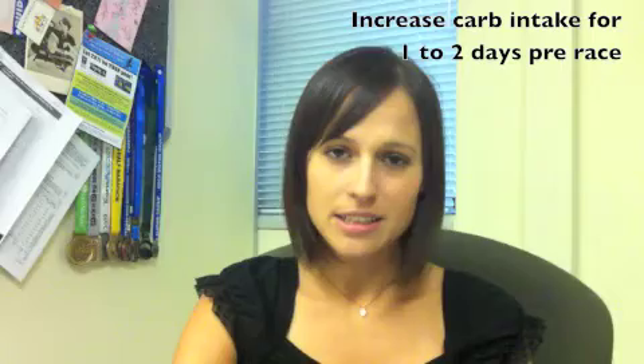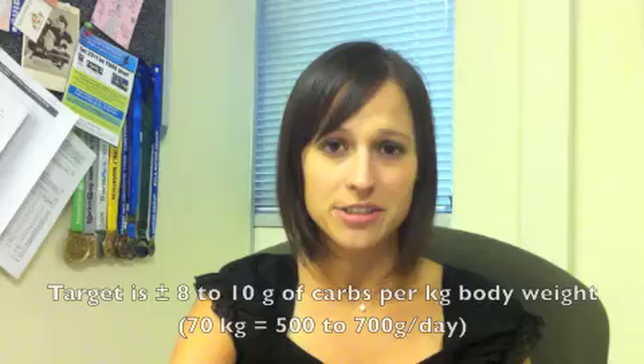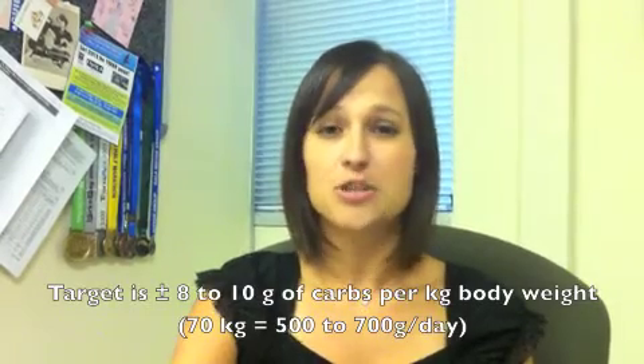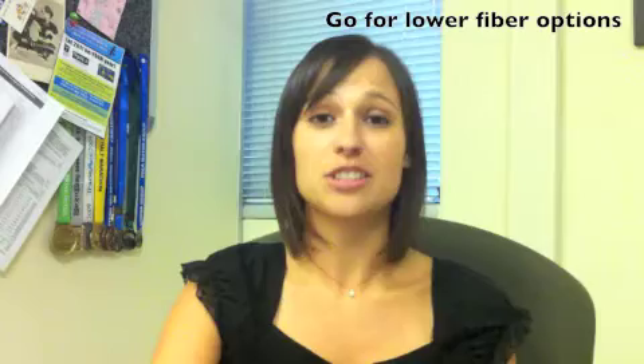Carbo loading can be beneficial if you're running for more than two hours, and you can achieve this by upping your carbohydrate intake significantly for the 24 to 36 hours before your event. So if you're a 70 kilogram runner, you should basically up your carbohydrate intake from 350 to roughly 500 to 700 grams a day. You can do this by eating carbohydrate-rich foods throughout the day like breads, cereals, and grains, but choose the lower fiber options. This will allow you to consume all those calories and prevent any stomach discomfort.